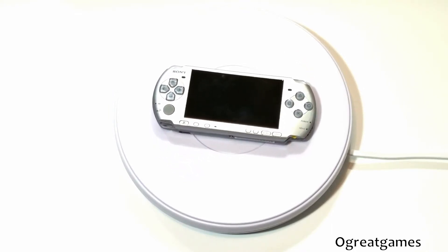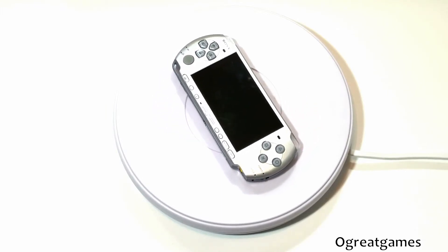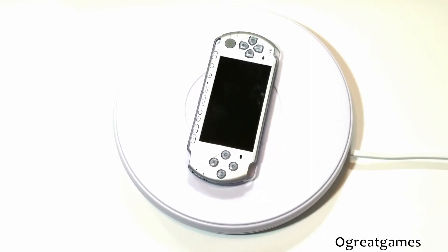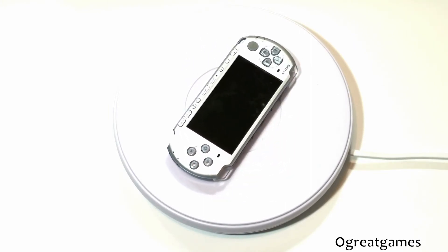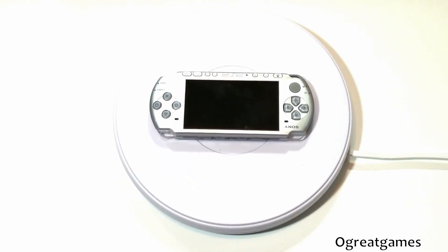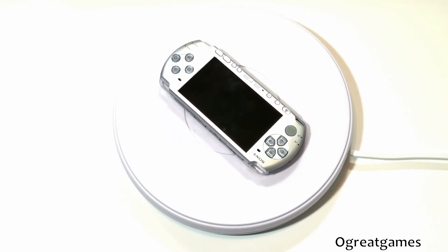The handheld is a stunning silver, and due to it being the 3000, it has an improved LCD screen compared to the previously released PSPs, which shows a more vibrant color range. This PSP has plenty of possible games that it can play. All these features listed and more make this a great console to play.